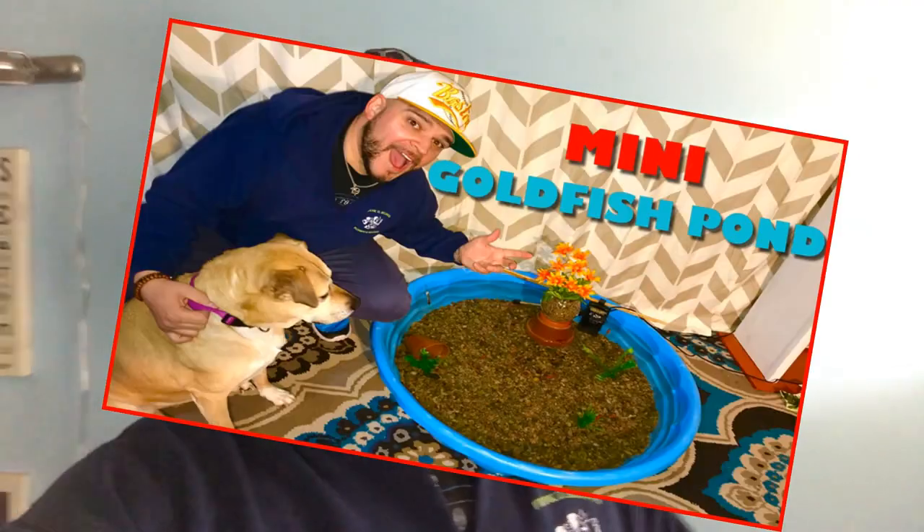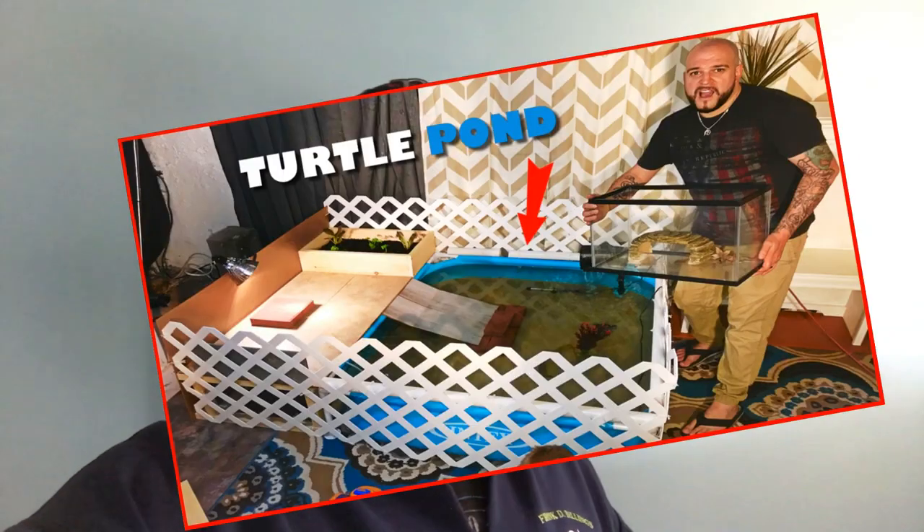We just finished up our pool pond, which is really cool — that's down in the basement. We have some turtle ponds coming up. A lot of cool stuff. So first thing we got to do, let's go check the packages.